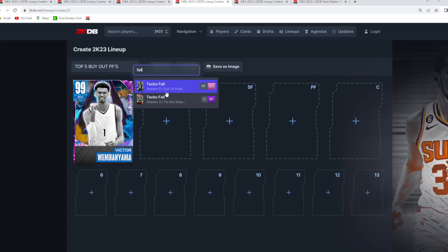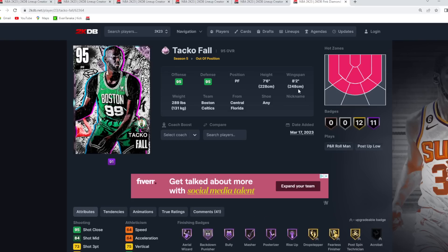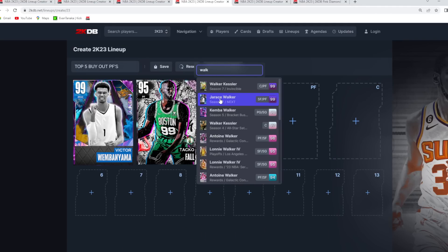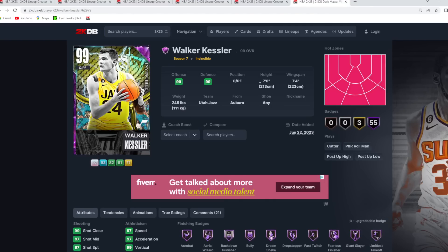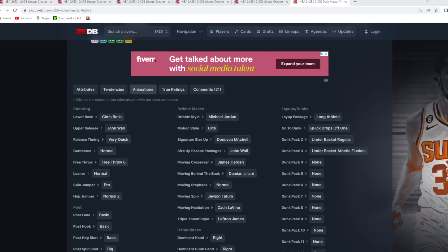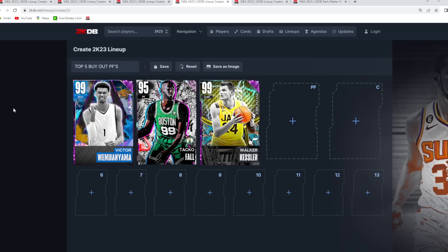At the number 2 spot, a very similar power forward to Wemby is going to be Taco Fall. He's also 7'6 at power forward with an 8'2 wingspan — one of the better player models in the game, one of the best paint mashers, one of the best paint defenders, and just an all-around beast on defense. At the number 3 spot, Walker Kessler is actually a buy now — one of the only few Invincible big buy nows in the game. He's 7'4 at power forward with a 7'4 wingspan, really good defensive stats, and a great jump shot with the Chris Bosh base, John Wall upper on very quick timing — a really decent catch-and-shoot option. I've got Walker Kessler here for his defense and his release.